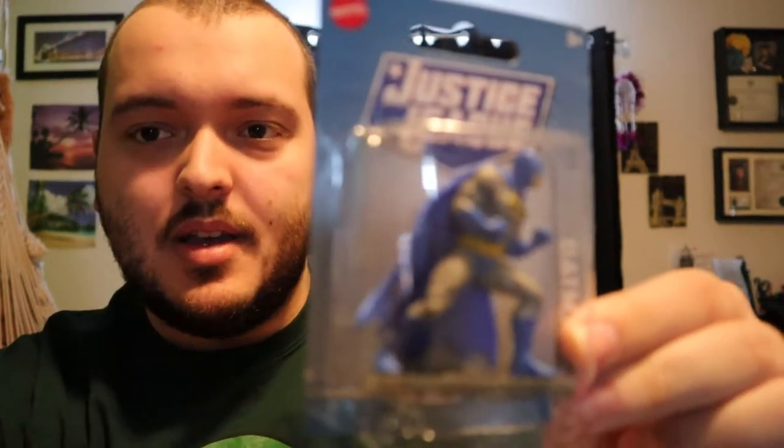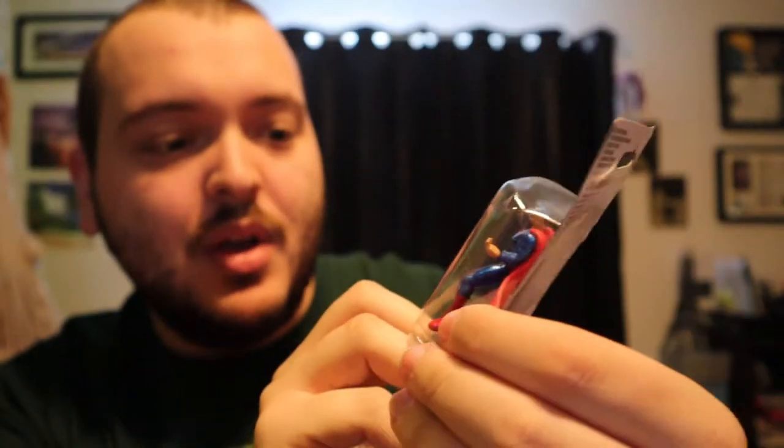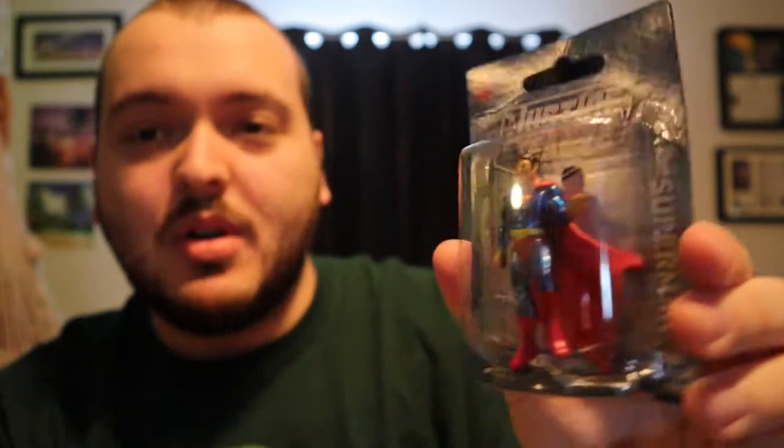We do have some Justice League figures. We have Batman — I'm not sure what year this is, but it looks really cool. It's actually from Mattel Canada, from Mississauga. We have another Justice League figure and that is Superman. I like this one a little bit more — it's more metallic. The Batman figure looked like more basic plastic, but the Superman here looks really nice in the metallic blue with more detail.